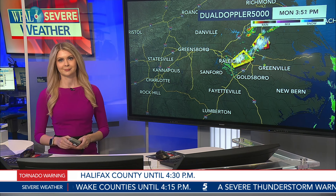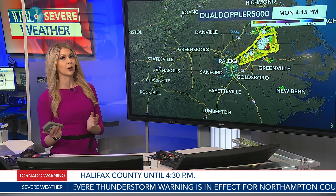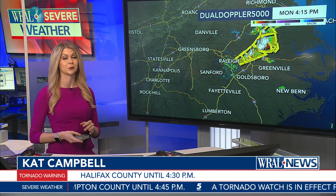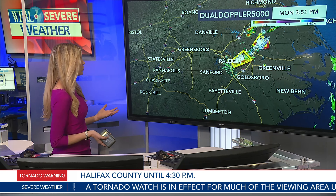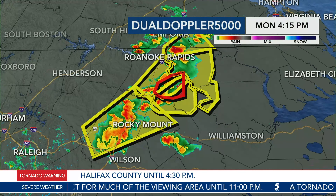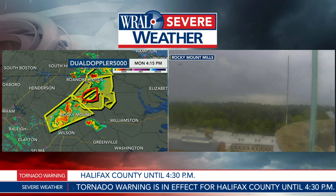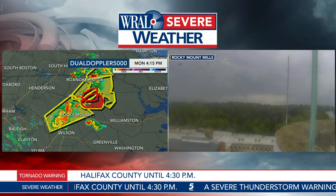We have some new severe thunderstorm warnings to tell you about. The good news is they are severe thunderstorm warnings and we don't have any new tornado warnings; however, we are still concerned — we're talking the potential for 70 mile an hour wind gusts, which is an exceptionally strong severe thunderstorm warning. That severe storm is headed right for Rocky Mount. Rocky Mount, you are included in the severe thunderstorm warning capable of producing 70 mile an hour winds, and it goes until about 4:45.